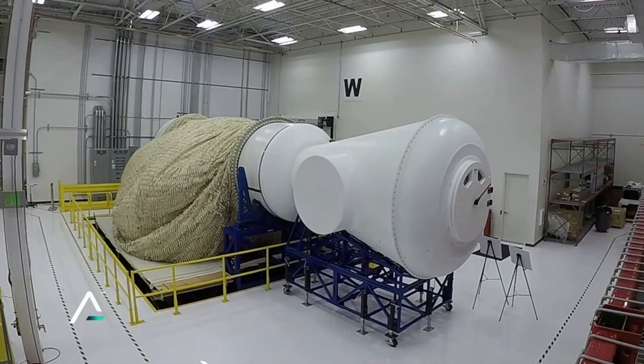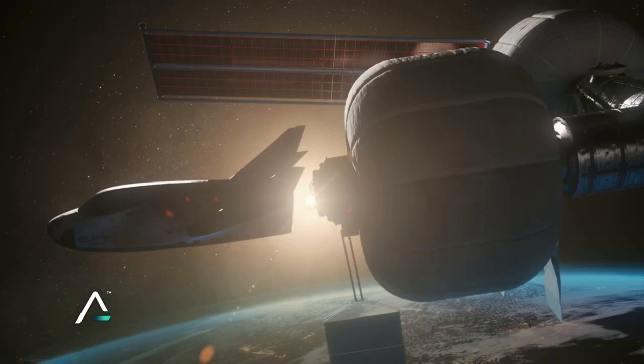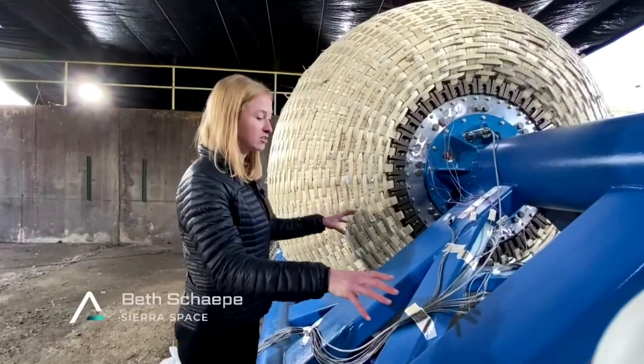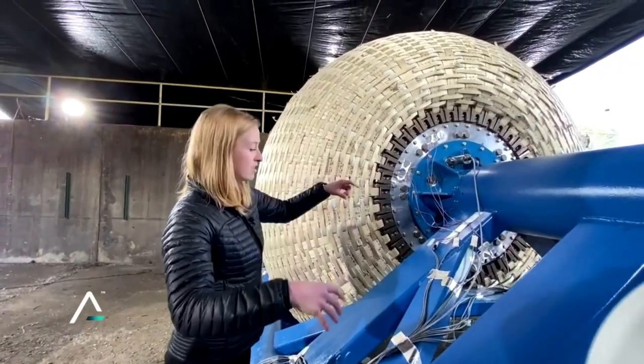They highlighted that NASA designed a climate-controlled, disposable building in which the test was performed. This building was specifically built to meet two requirements: one, to protect the test article — Sierra Space's pressure shell — during the duration of the test, and two, to be expendable once the article successfully burst upon maximum creep pressure and duration.